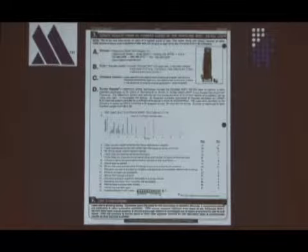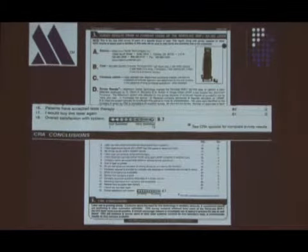It's actually very interesting. The overall satisfaction was 9.7 out of 10. Patients have accepted laser therapy, 82 to nothing. I can give you copies of this if you'd like to see it further. It's interesting because this is an unbiased evaluation of the product.